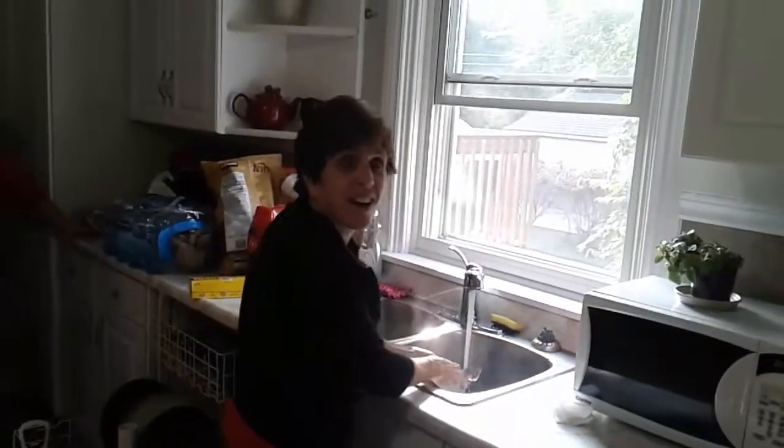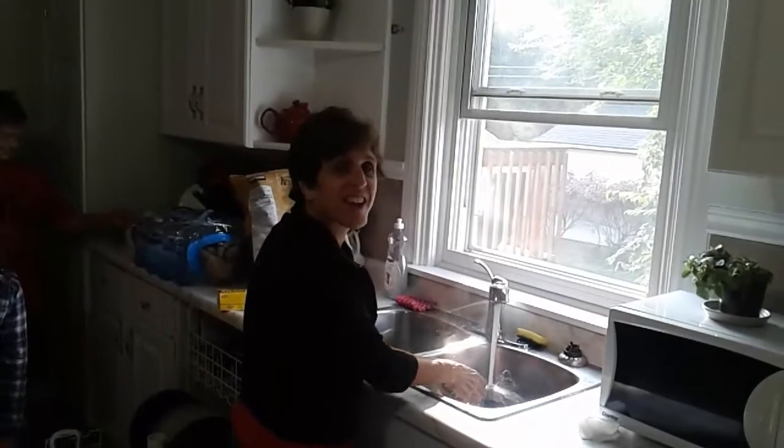Can you be our special guest on our YouTube channel? Who are you? Hi, I'm the guest Nanny.